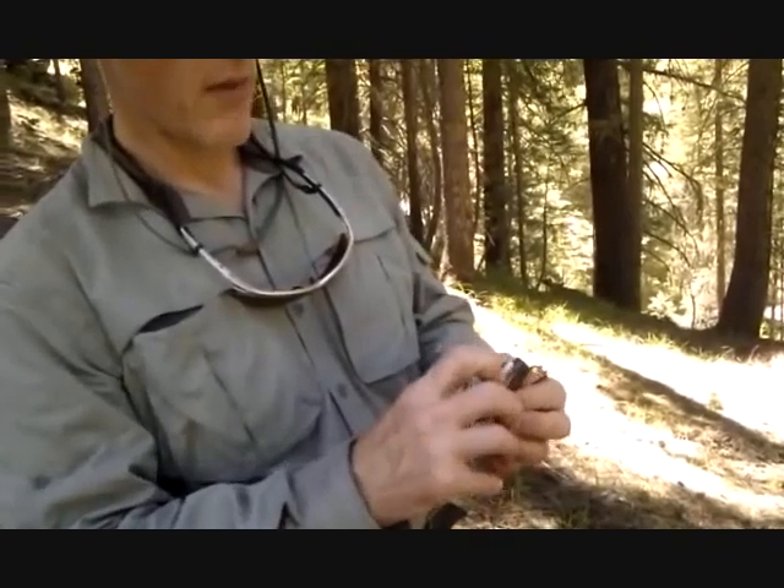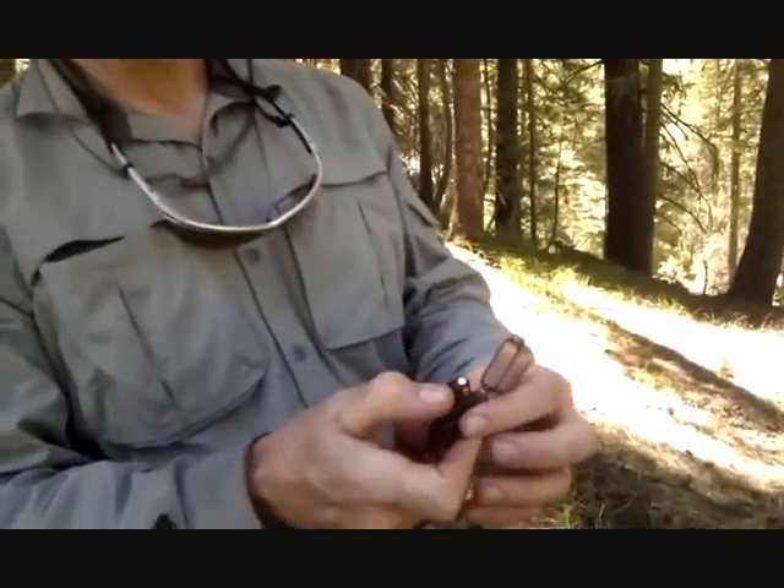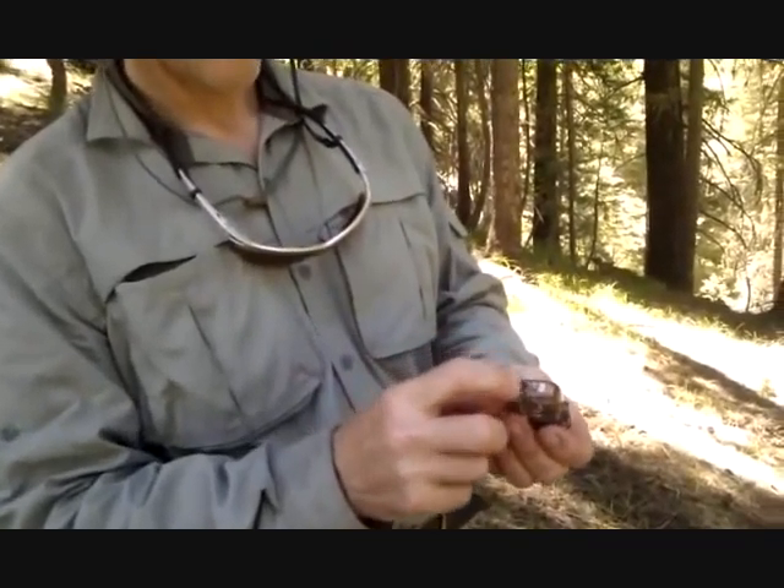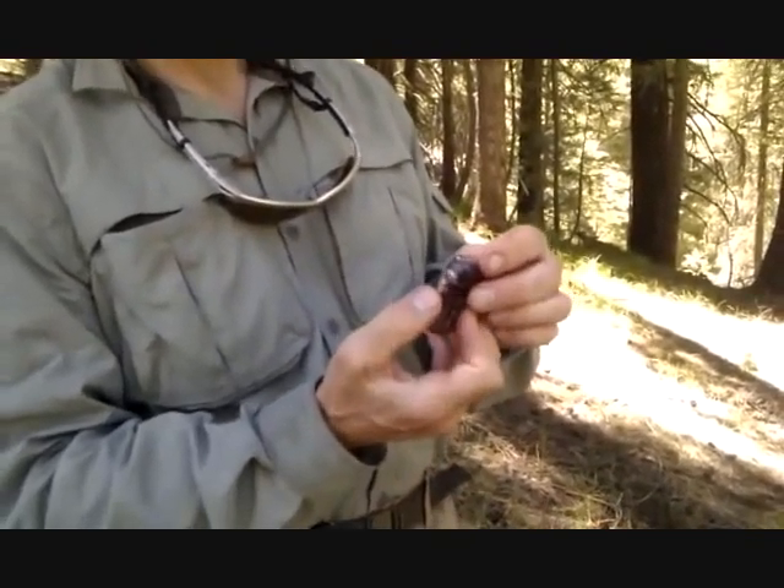It's got a little lever that opens it, it lights up very well, it's very reliable, it's got an indicator that glows orange when it's lit, you fill it down here, and this has just been a fantastic lighter.